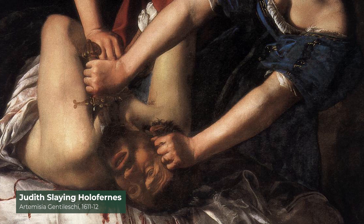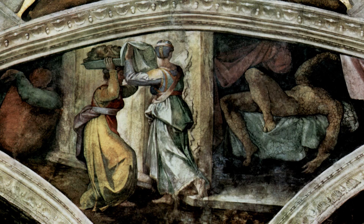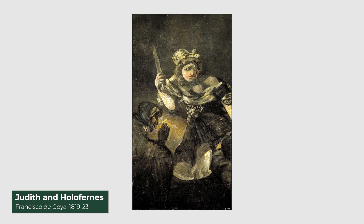The biblical scene of Judith slaying Holofernes has been depicted many times throughout history — Donatello, Botticelli, Giorgione, Michelangelo, all the way to one of Francisco de Goya's black paintings and to Gustav Klimt.